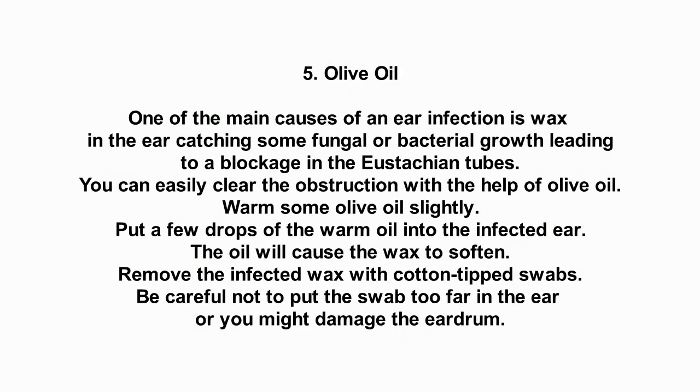Number 5: Olive oil. One of the main causes of an ear infection is wax in the ear catching some fungal or bacterial growth, leading to a blockage in the eustachian tubes. You can easily clear the obstruction with the help of olive oil. Warm some olive oil slightly and put a few drops into the infected ear. The oil will cause the wax to soften. Remove the infected wax with cotton-tipped swabs, being careful not to put the swab too far in the ear or you might damage the eardrum.